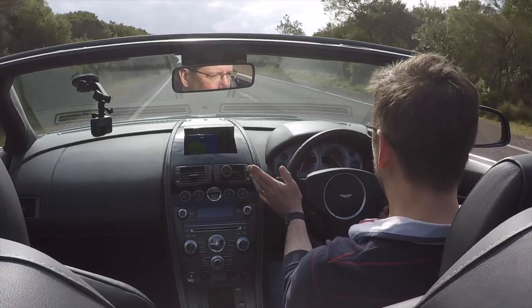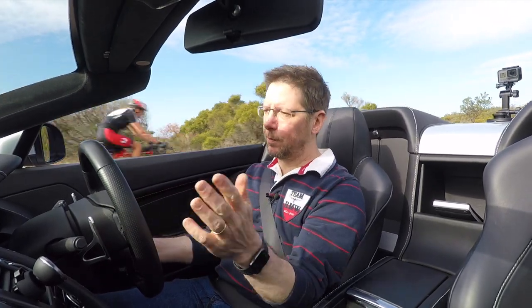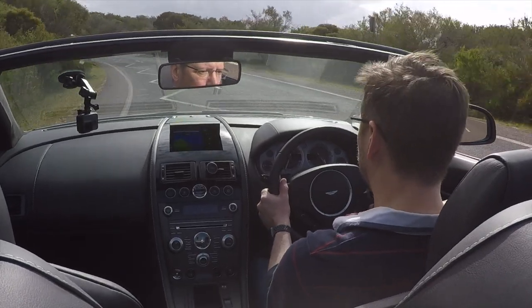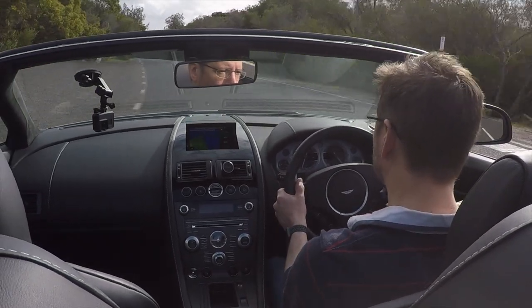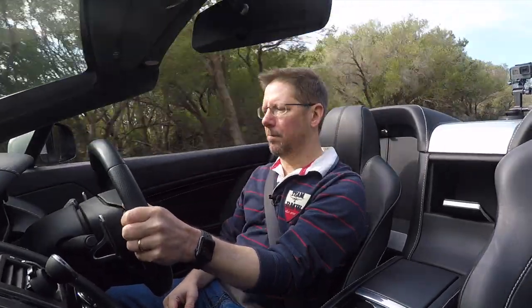It's a brand with such history. So many associations — obviously James Bond. It's an iconic brand, quite low production, but some iconic cars over the years. The Vantage is kind of the entry level into the Aston Martin world, but nothing feels entry level about it. It just reeks of quality.